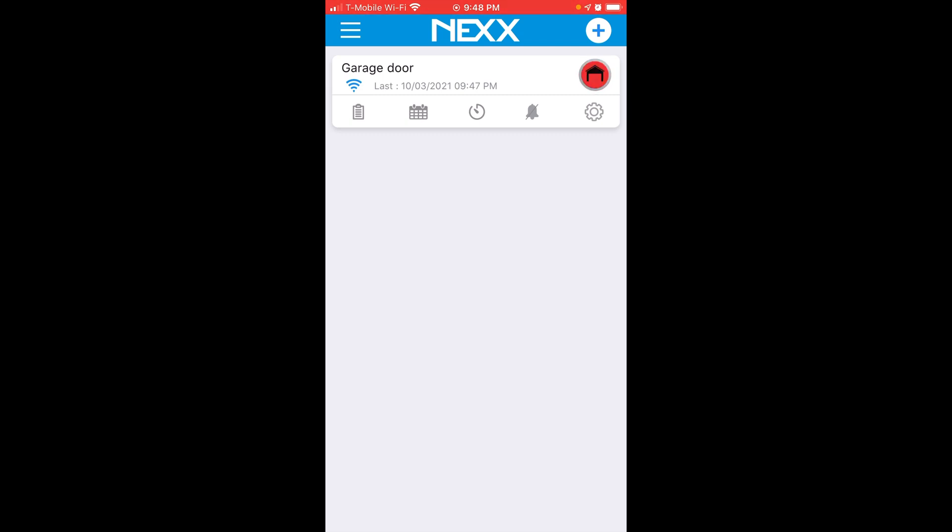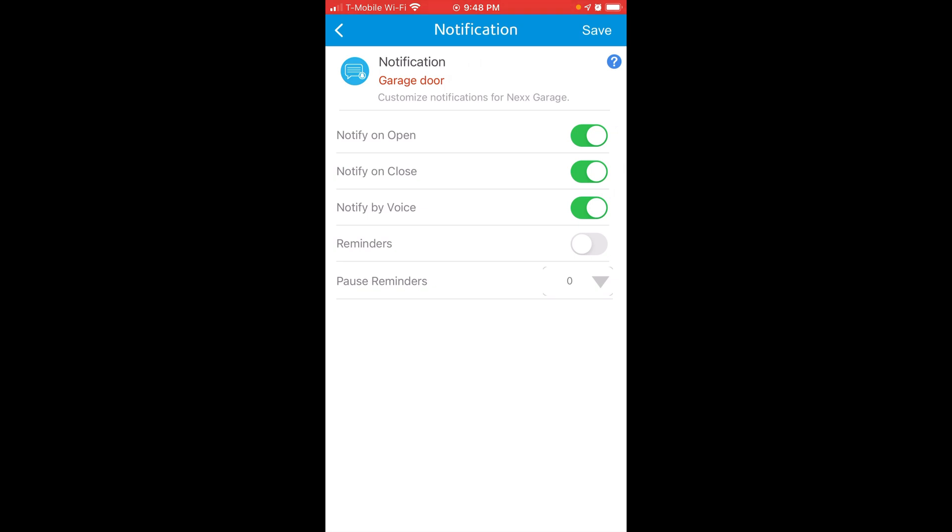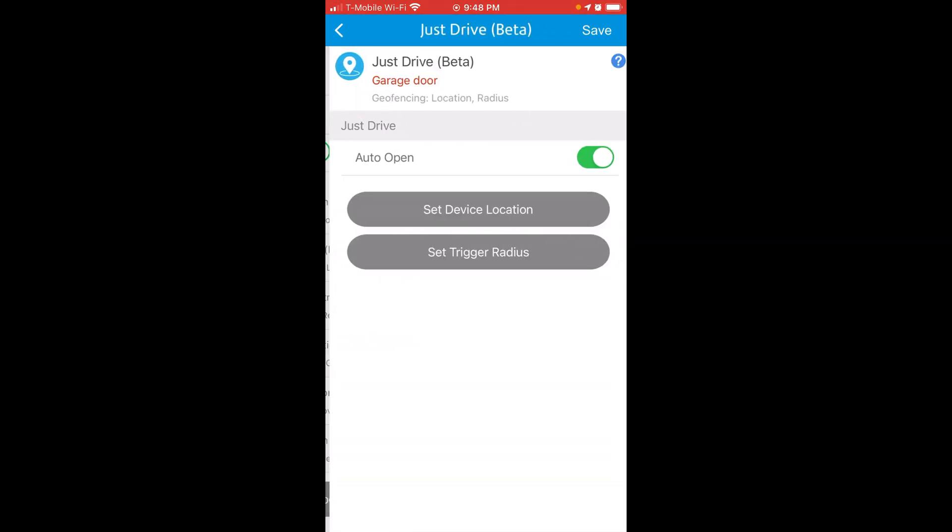This is also great because if you left the house and you're not sure if you closed the garage door, the app will let you know — so you don't have to turn around and double check. Under settings, there are notifications you can set up so if you're not home, you can be notified if someone opens or closes the garage door, even manually. The Just Drive feature opens the garage as you drive up based on the GPS trigger radius you set. That works most of the time but has about a 20% failure rate in my experience, in which case I just use the app or a manual Siri command.